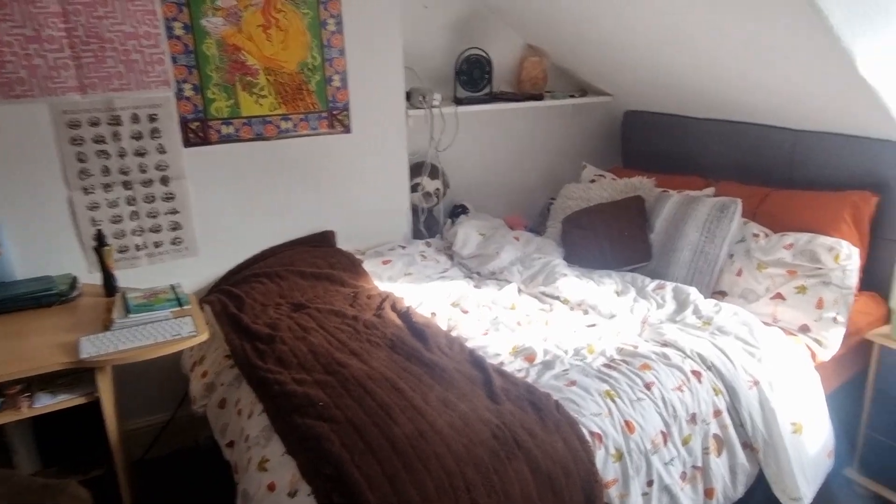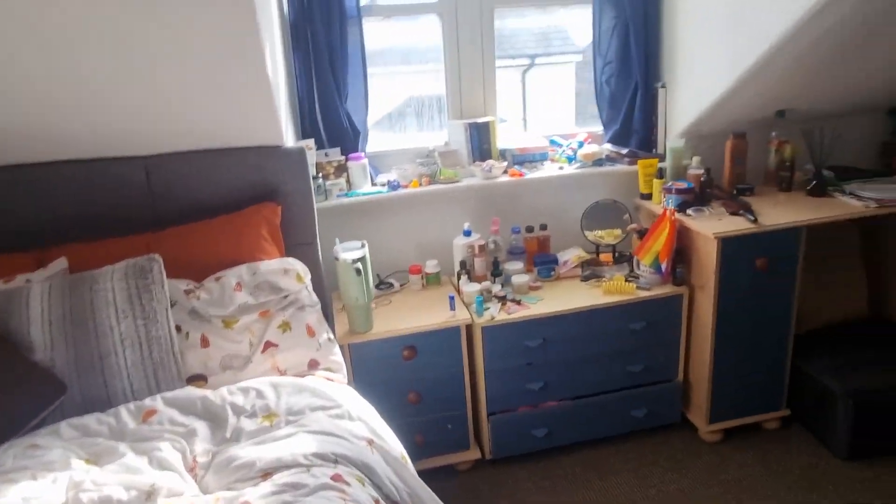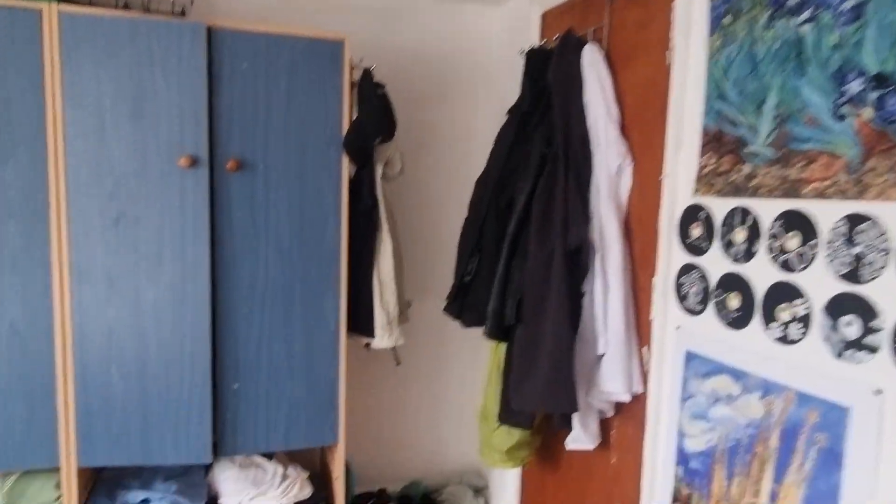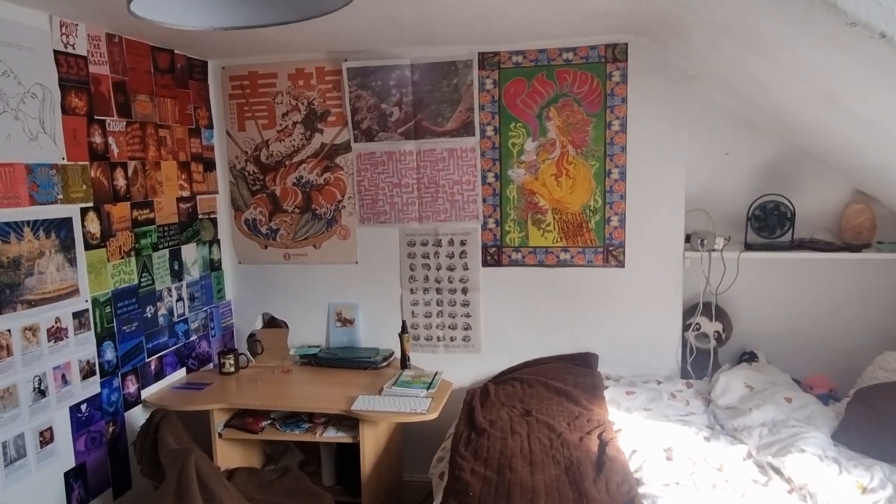And then finally number six. So again, nice large size double room there. Here we are, 72 Cambrian - any questions, just give us a shout. Thank you.